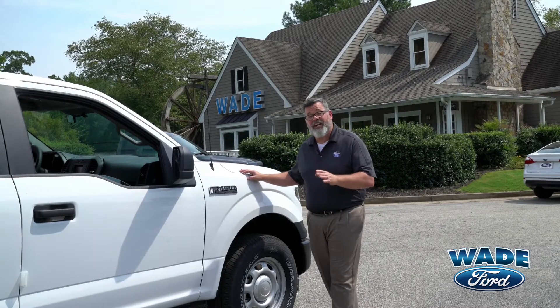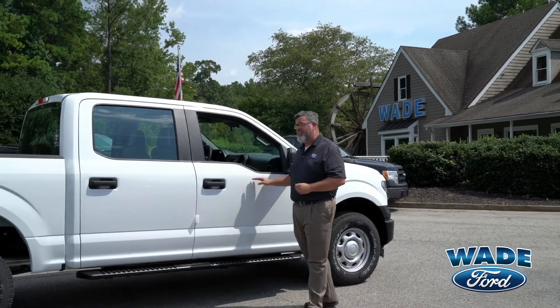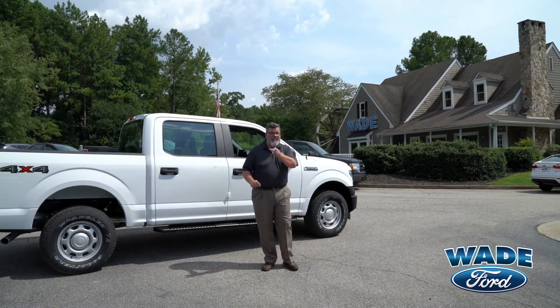Three engine choices: six-cylinder, eight-cylinder, and the EcoBoost six-cylinder, which gives you the horsepower, torque, pulling power, and economy you need to get the job done right. Ford's military-grade aluminum gives it more strength than ever before at a lighter weight, giving you better economy and the best payload in its class.